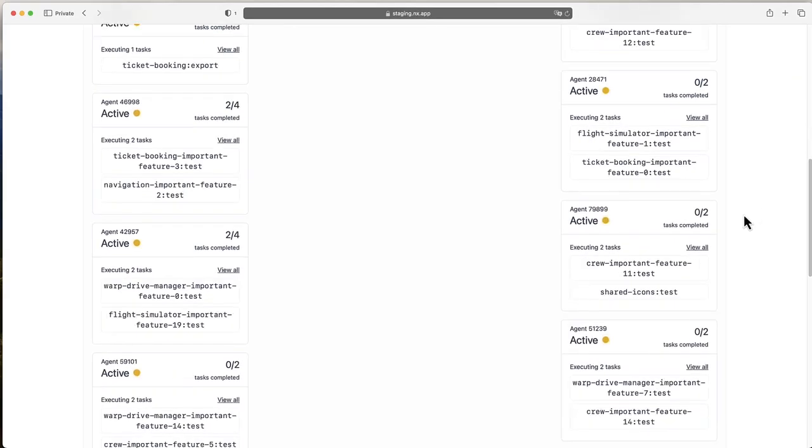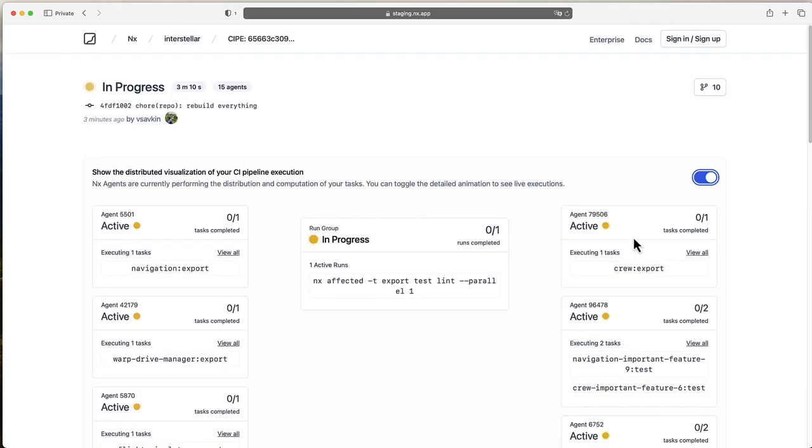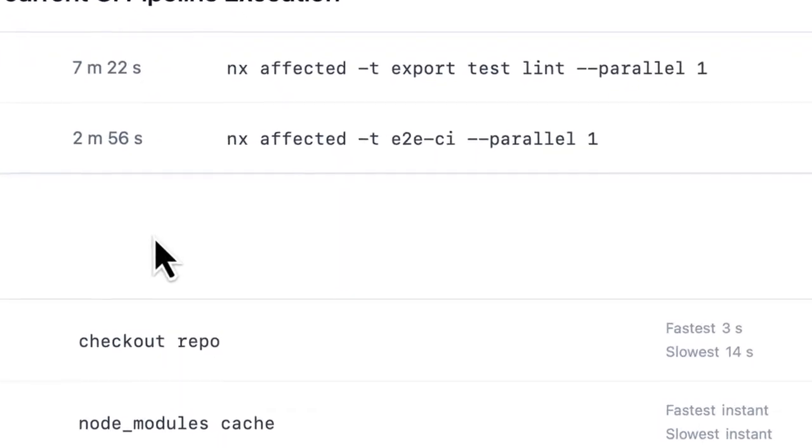They will do it in the right order, share files correctly, and try to maximize utilization of every machine such that our CI time is as low as it can be. With this change, the CI time goes down to about 10 minutes.